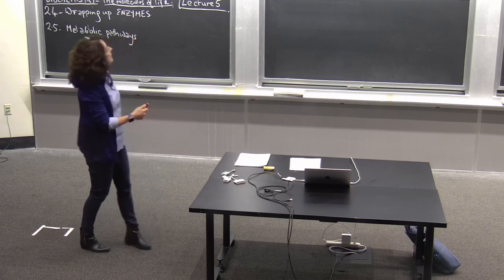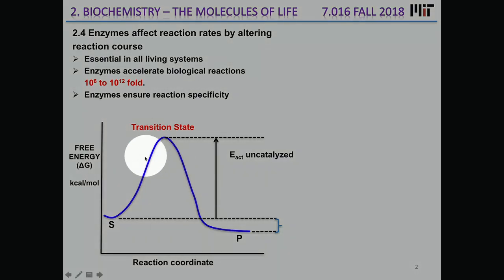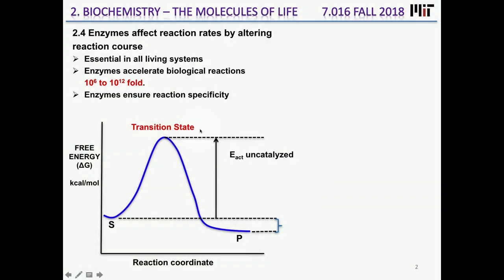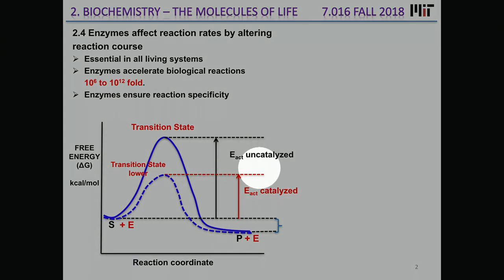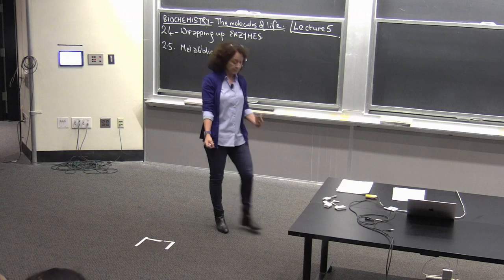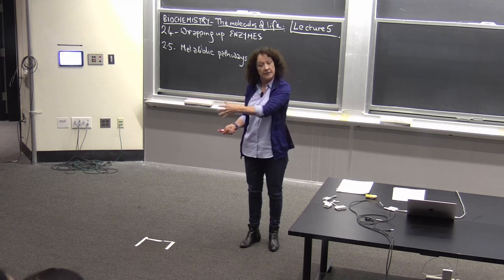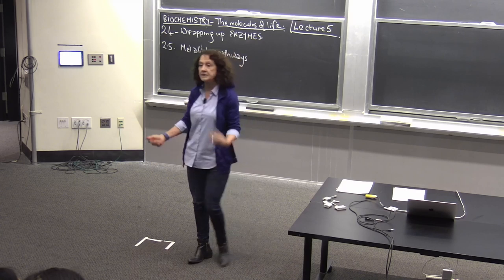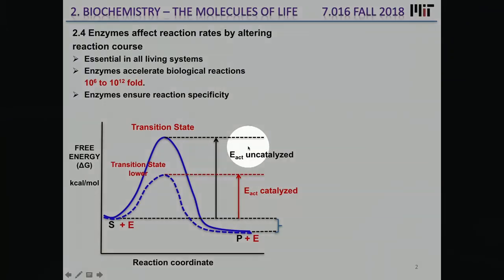I want to wrap up on the energy diagrams from last class. Enzymes affect a reaction by lowering the energy of activation — stabilizing a transition state or high-energy intermediate — so the activation energy becomes smaller, making the catalyzed reaction faster. Enzymes catalyze reactions at about 10^6 to 10^10-fold increases in rate, dramatic increases that are essential physiologically and ensure specificity.